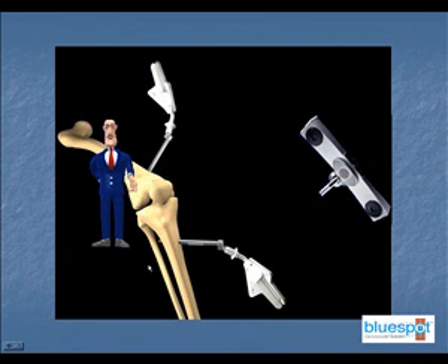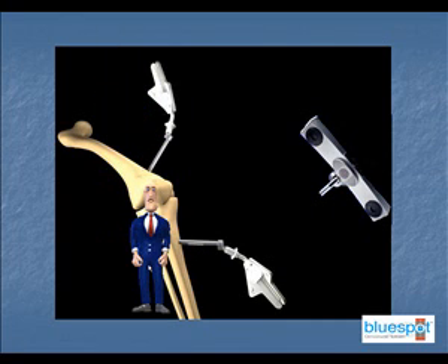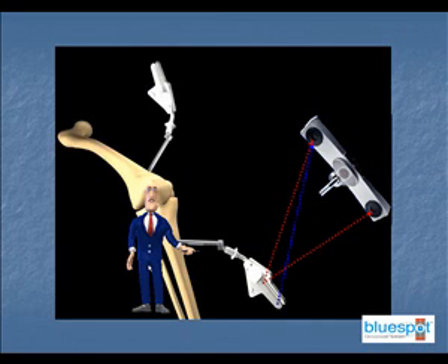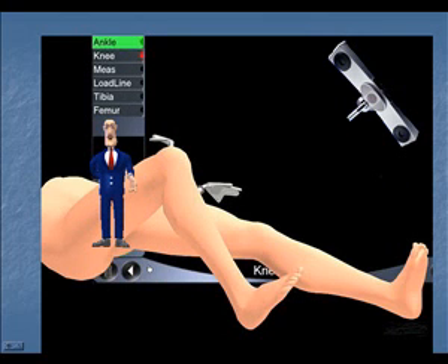Special markers known as arrays are securely attached to the bones. When a total knee replacement is done, one array is attached to the femur here, and another is attached to the tibia here. Signals from the arrays are picked up and analyzed by the computer, which then determines their position. The computer can now track and record the movements of the patient's knee.